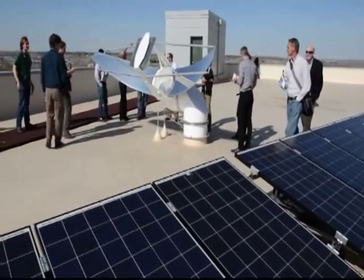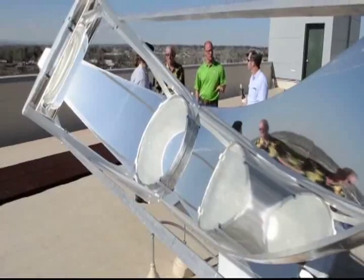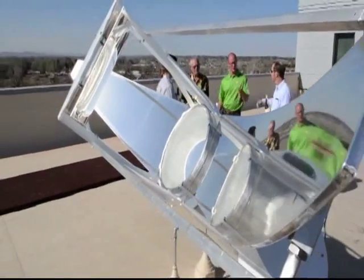CSU's new Powerhouse Energy Campus is officially up and running, and it's expected to save lots of energy and money. Hello and welcome to CTV News. I'm Brynn Carman and I'm Stephanie Walters. Thanks for joining us tonight. The Powerhouse Energy Campus is said to achieve 50-55% of CSU's energy savings. Colorado State University was there for the opening of the building. Let's take a look.